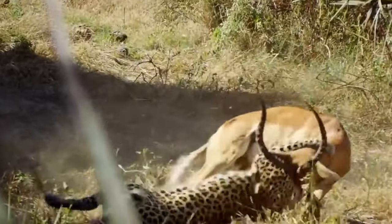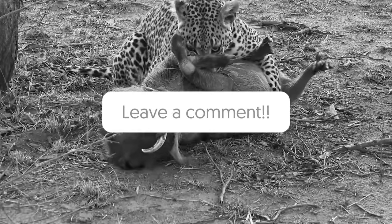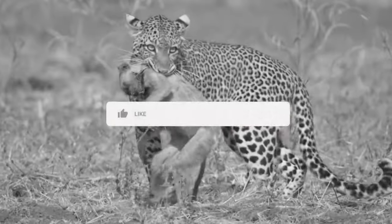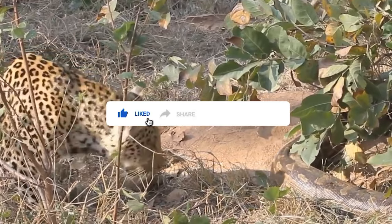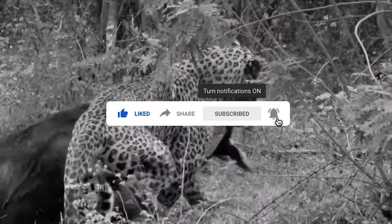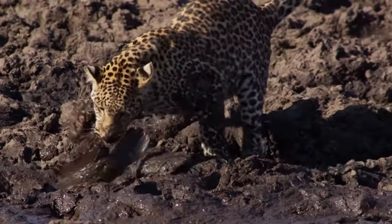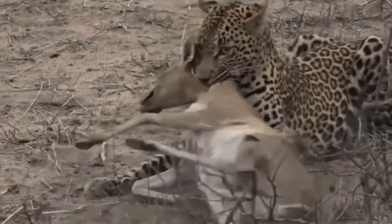So, what other prey animals could make it to this list? Let us know in the comments. For more exciting content like this, please subscribe to our channel, like and share this video with your friends and family, press the bell icon and turn on all notifications for regular updates. Have a great day and we hope to see you soon in another exciting video!